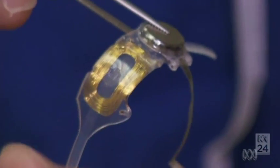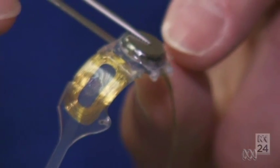Bionic sight — no longer science fiction. Philip Williams, ABC News, London.